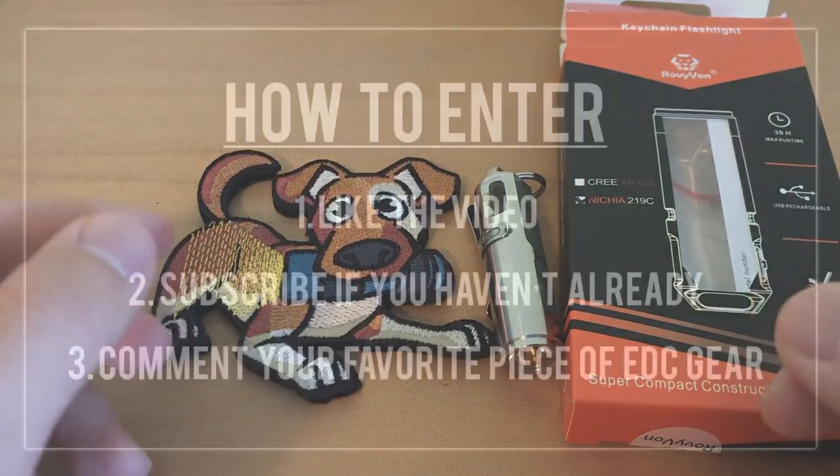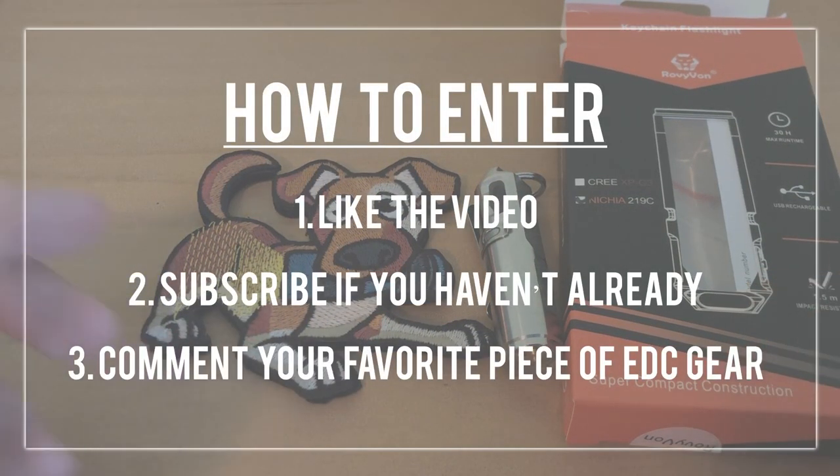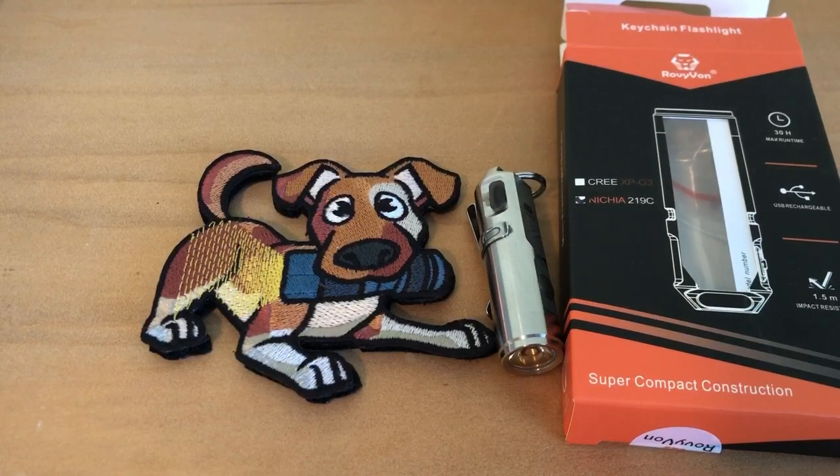To win both of these items, all you have to do is like this video, subscribe if you haven't already, and then comment your favorite piece of EDC gear below. Because I'm a smaller channel, you actually have a pretty decent chance to win.